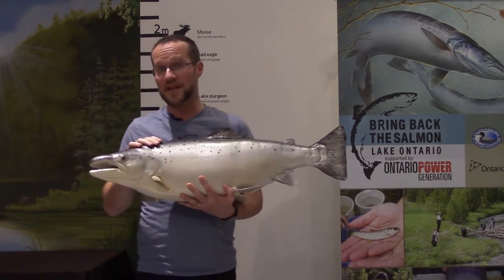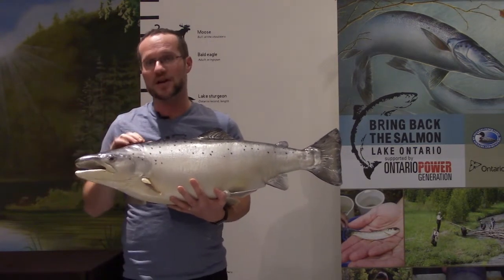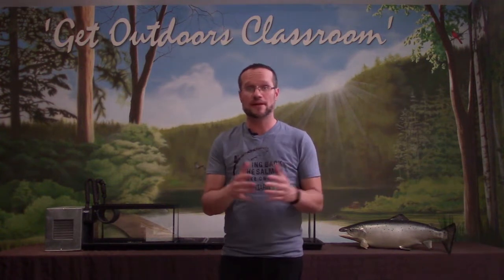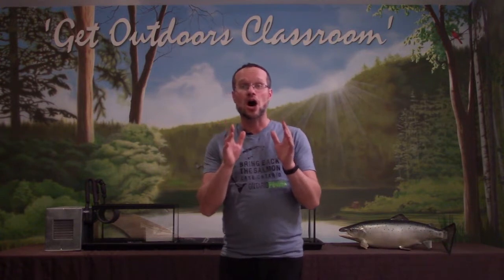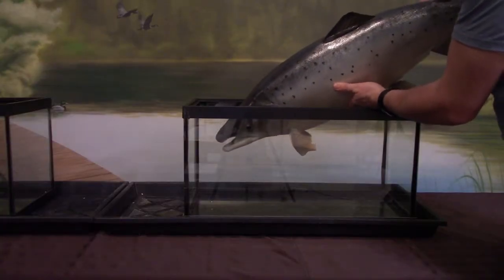The Bring Back the Salmon program is bringing back Atlantic salmon to Lake Ontario and the streams that flow into Lake Ontario. Classroom Hatchery Television is part of this program. What we are going to do is put 100 Atlantic salmon eggs in each of these two tanks behind me. We aren't going to put fully grown adults into the tanks — we'll put Atlantic salmon eggs. We'll do that in our next video.